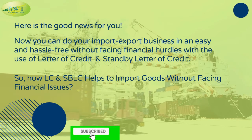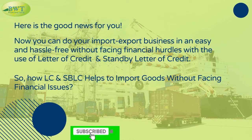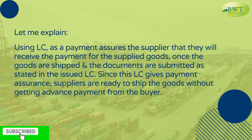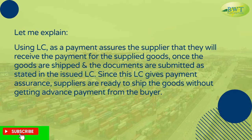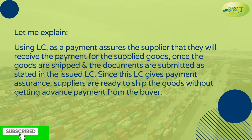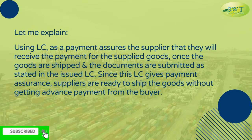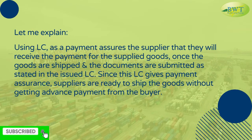So, how do LC and SBLC help to import goods without facing financial issues? Using LC as a payment method assures the supplier that they will receive payment for the supplied goods once the goods are shipped and the documents are submitted as stated in the issued LC. Since this LC gives payment assurance, suppliers are ready to ship goods without getting advance payment from the buyer.